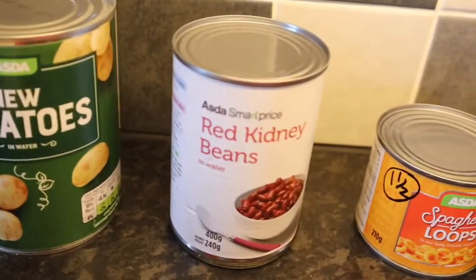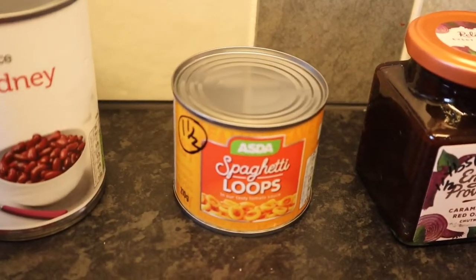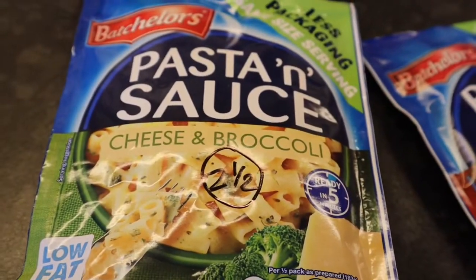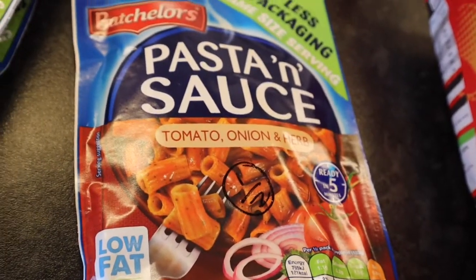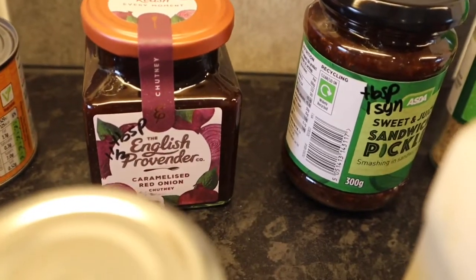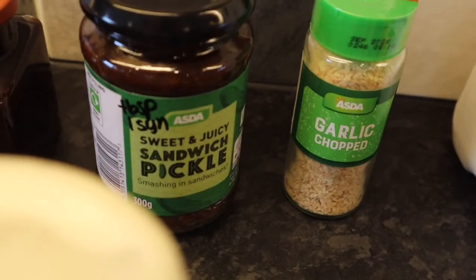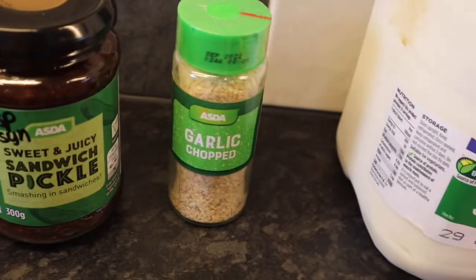Some new potatoes. Some red kidney beans because we're having a chilli this week. Spaghetti loops — those are one and a half sins. Passata. Red lentils. Pasta and sauce: cheese and broccoli is two and a half sins, and tomato, onion and herb is half a sin. Some caramelised red onion — one and a half sins for a tablespoon. Some sandwich pickle — one sin per tablespoon. Some chopped garlic.